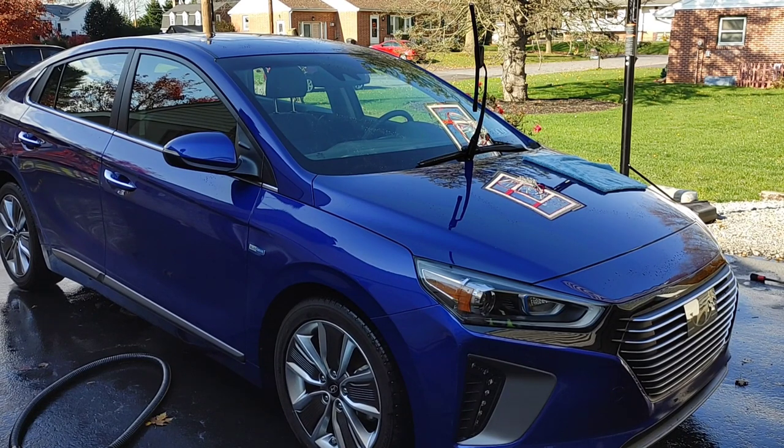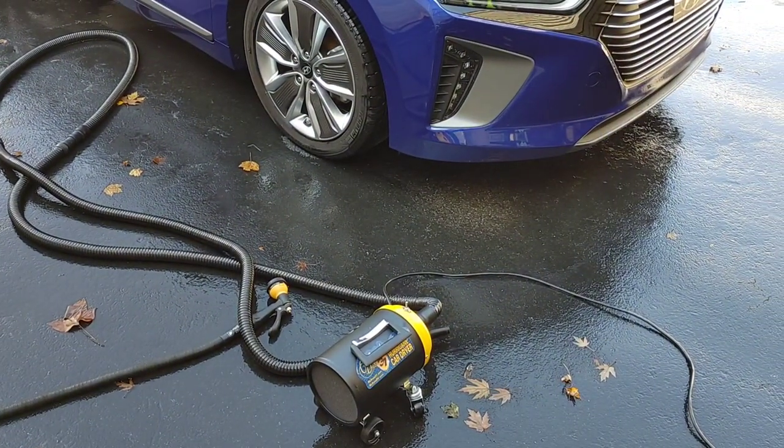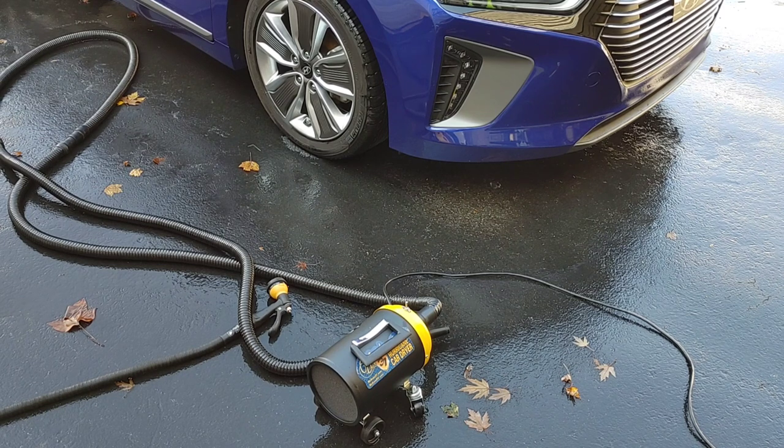I'm going to put the link for it down below, but I hope you guys enjoy this lengthier look at the Hurricane Car Dryer and the benefits it can offer to you as an enthusiast or a detailer. Let me know what you guys think in the comments section down below. What are some of your favorite features of the Hurricane Car Dryer? What would make you want to add something like this to your arsenal?